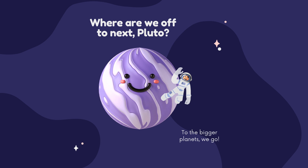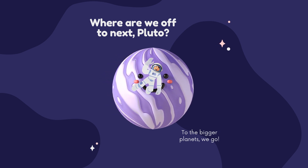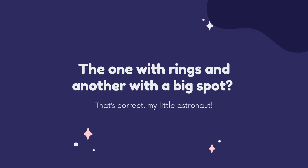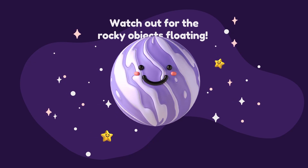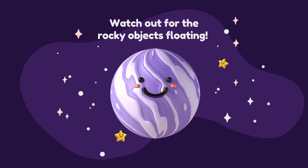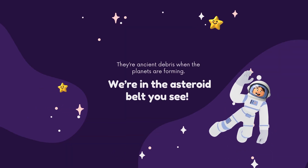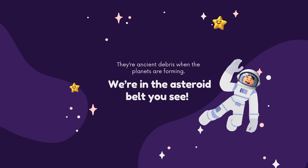Where are we off to next, Pluto? To the bigger planets, we go — the one with rings and another with a big spot. That's correct, my little astronaut. Watch out for the rocky objects floating. They are ancient debris from when the planets were forming. We are in the asteroid belt, you see.